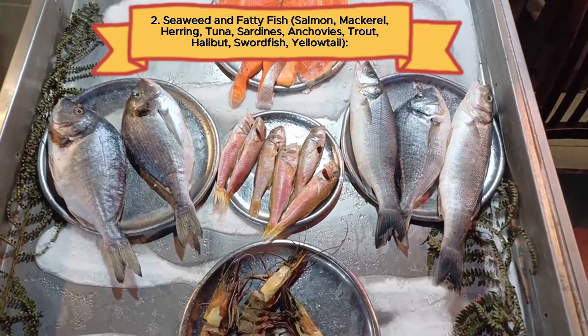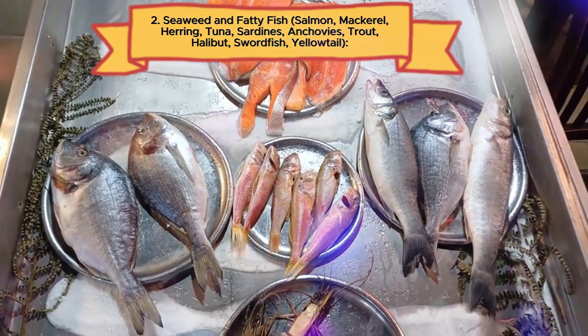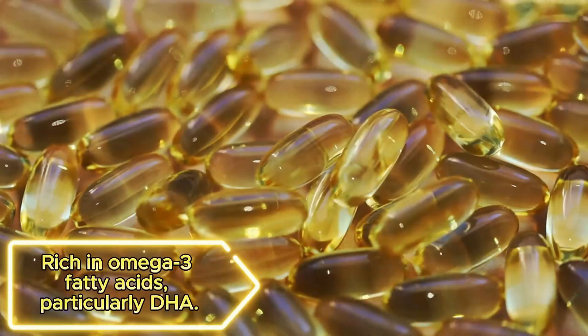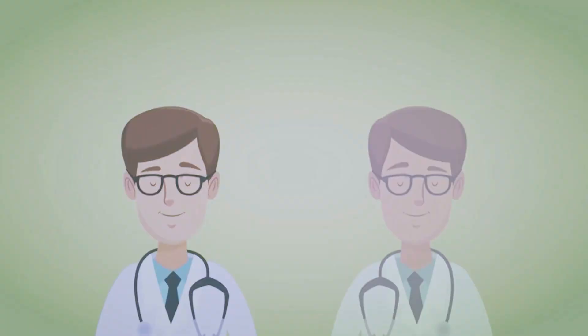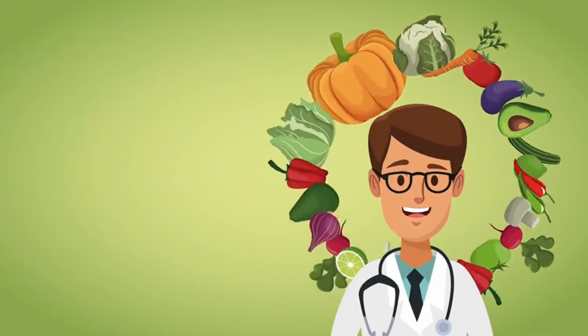Number two: seaweed and fatty fish — salmon, mackerel, herring, tuna, sardines, anchovies, trout, halibut, swordfish, yellowtail — rich in omega-3 fatty acids, particularly DHA. Dr. Lee's research explores another brain-boosting discovery: fatty fish and their finned friends hold a secret weapon for cognitive health — omega-3 fatty acids, particularly DHA, docosahexaenoic acid.